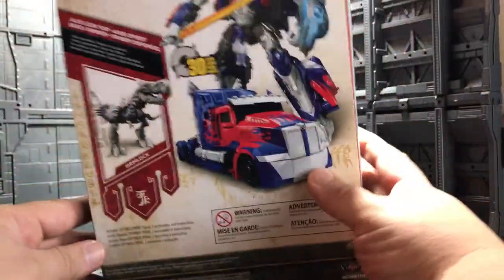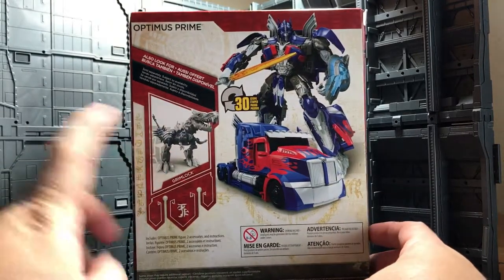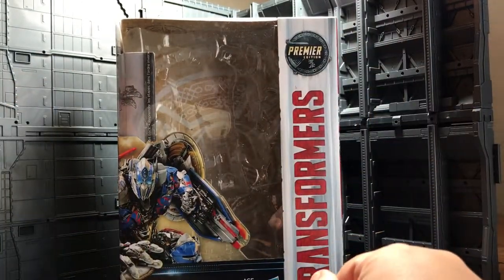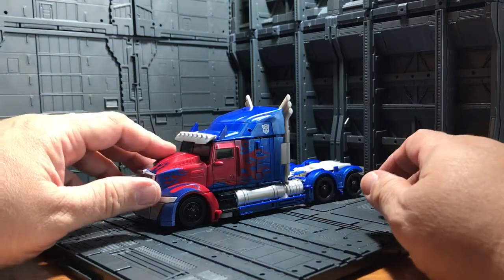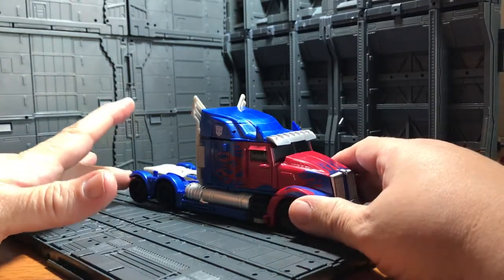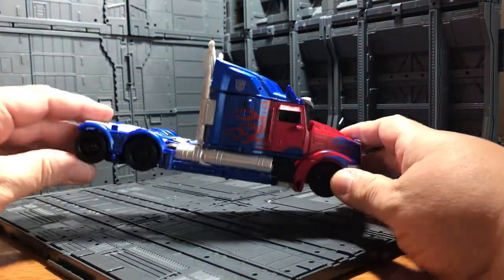In the back we can see him in robot mode and vehicle mode, and it shows the Voyager Class Gear Lock system. Now we're opening this guy to see how cool he looks. Out of the package, I really, really like him. He still looks the same mold as the 2014 Western Star semi cab, and it's not too different — only the transformation part looks different, but he's still Voyager size.